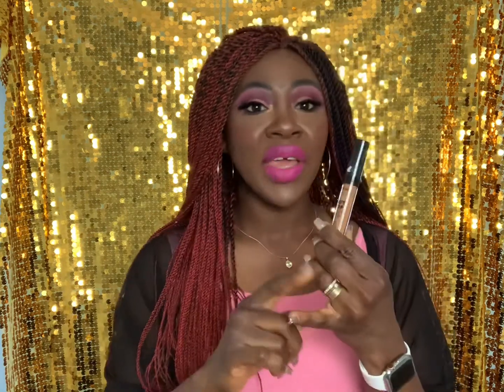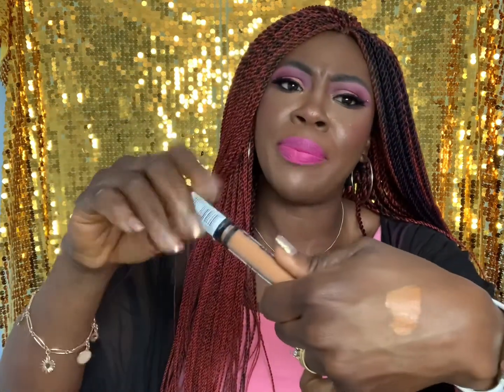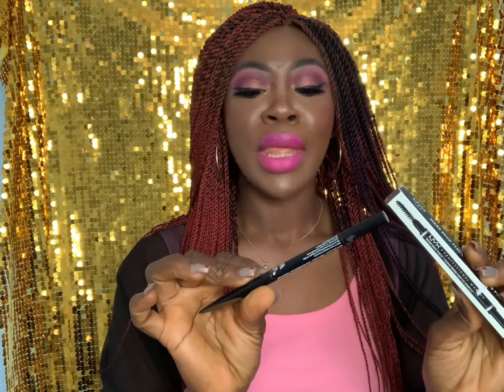From the Boots clearance I was also fortunate to get the NYX Can't Stop Won't Stop Concealer in the shade Mahogany, for five pounds — normally retails for about ten pounds. It's a great colour for highlighting under my eyes and the centre of my face. I really like that it's not too thick and not too runny. That's a good one.